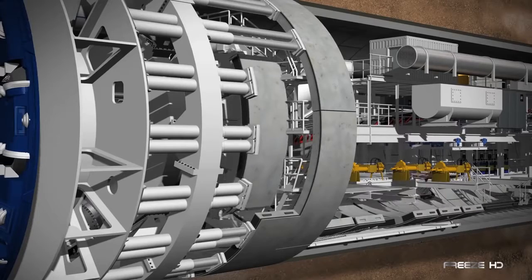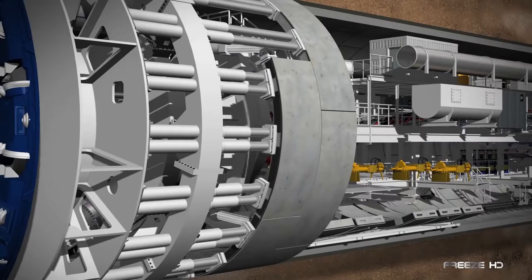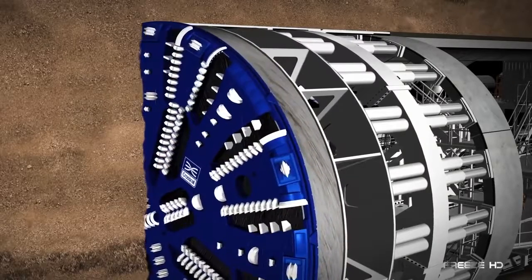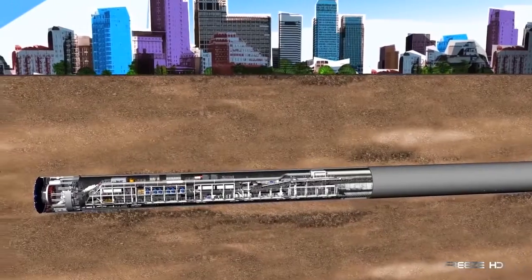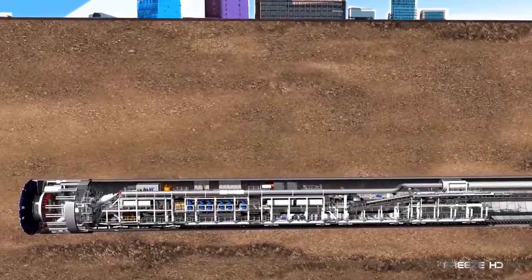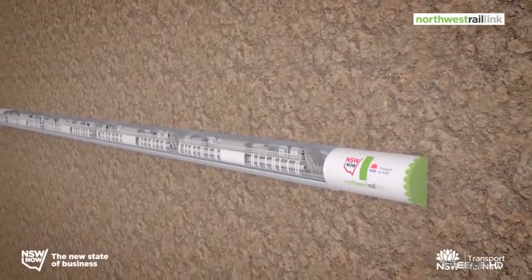To keep the tunnel stable, many TBMs create the tunnel wall, or shield, as they move forward. Hydraulic systems place individual segments in place to create complete ring sections. As they are created, the TBM pushes against each new section to assist with forward momentum, creating tunnels up to two stories tall.